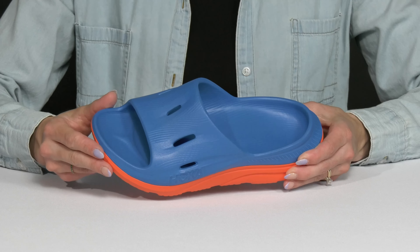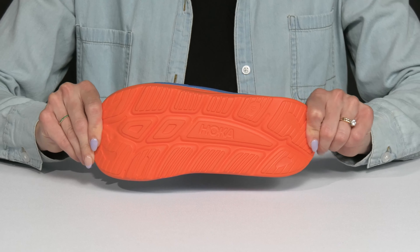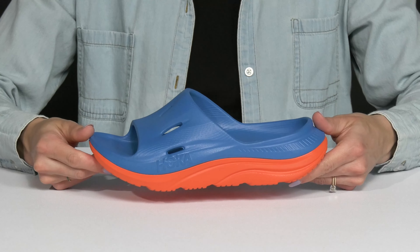I love the deep heel cup and raised toe bar inside. That's really going to help the natural gripping motion of the foot so that these feel more secure while wearing them.